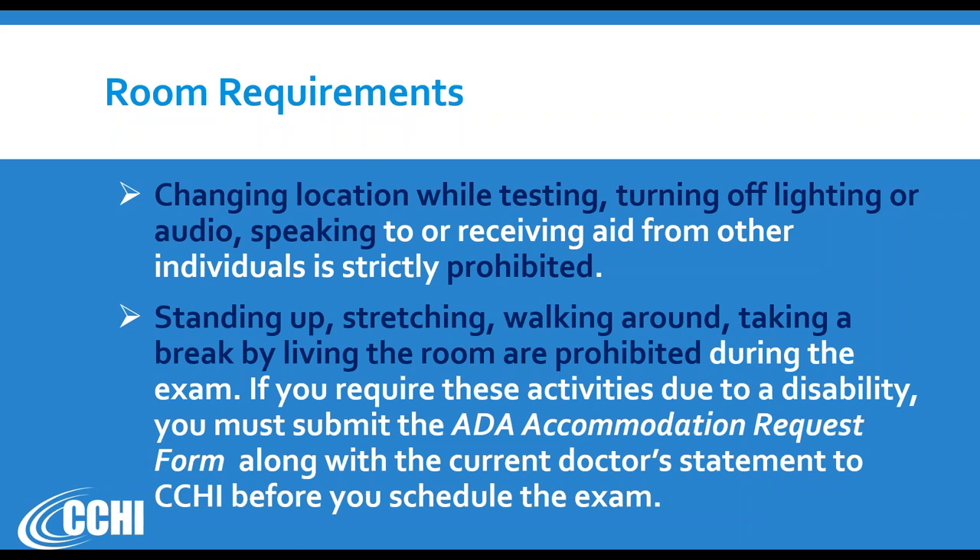A small stretch while still seated — like raising your arms quickly or turning your head — could be allowed if you speak to the proctor first and stay within the video camera's view. For example, you can say 'I have a crick in my neck, is it okay if I turn my neck a little?' and if the proctor says yes, go ahead. But as soon as your face or part of your body disappears from the proctor's view, they have full permission to stop and terminate the exam. We are not asking you to do any more than what we ask every candidate to do at the test center.